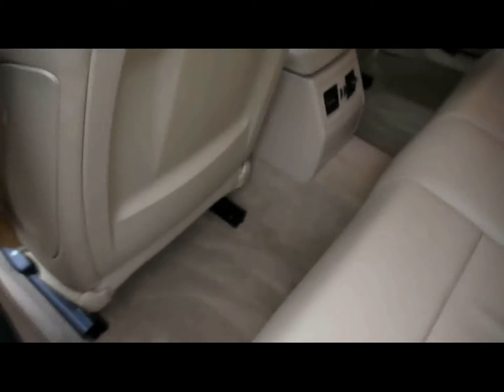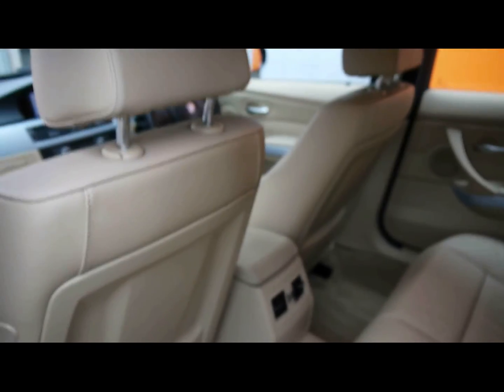In the rear there's a matching leather bench with three individual seat belts, a centre folding armrest, isofix, and tons of legroom. If you'd like any more information, please feel free to get in touch.